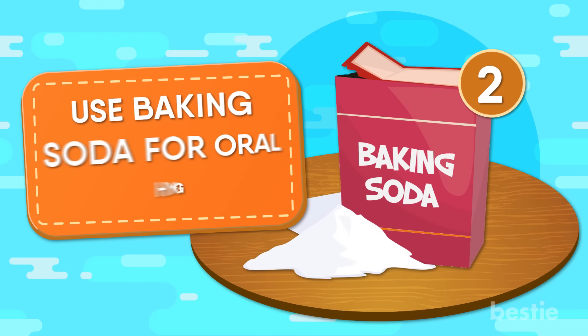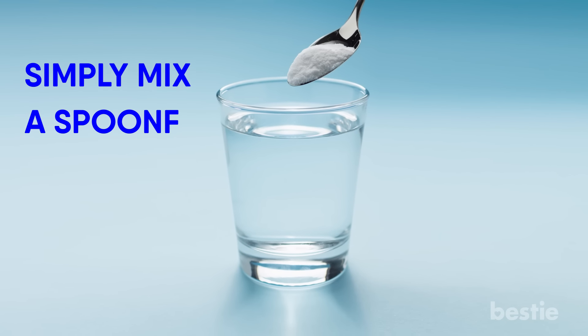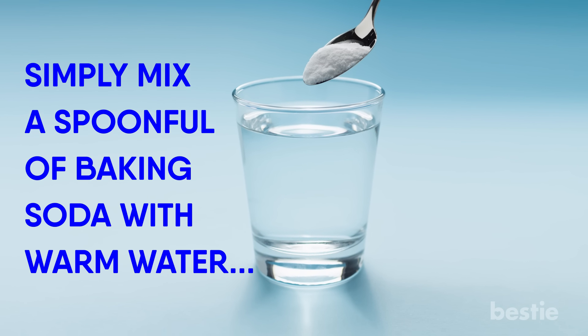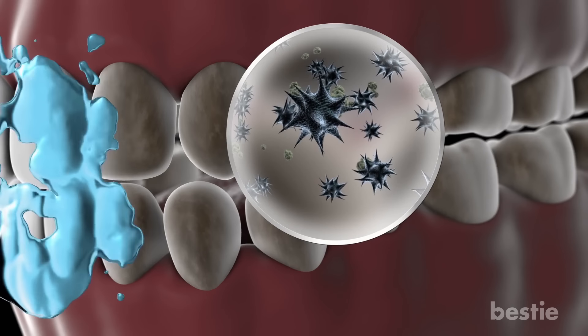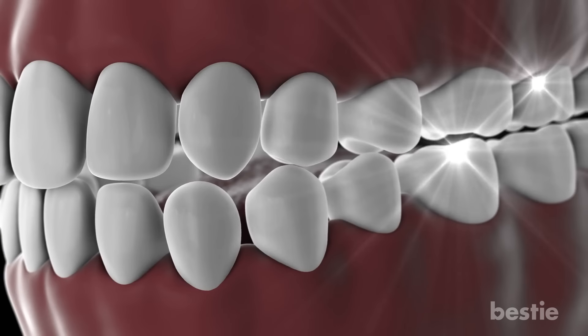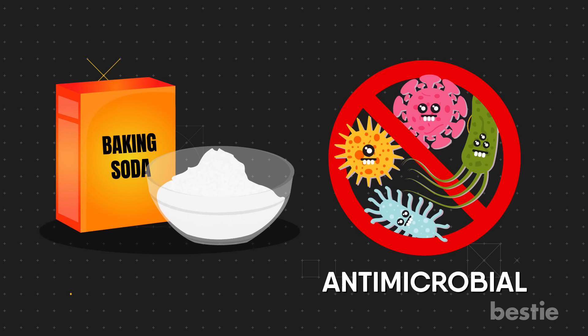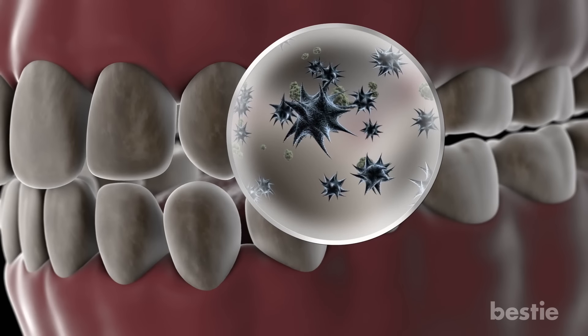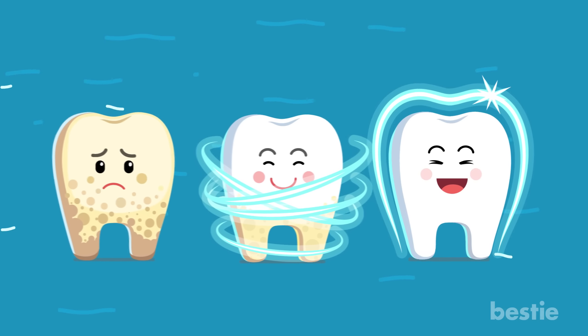2. Use Baking Soda For Oral Hygiene. Hate that stinging sensation that mouthwash can sometimes cause? Why not try rinsing your mouth with some baking soda instead? Simply mix a spoonful of baking soda with warm water and swish around as usual. Because of its granule nature, baking soda does an excellent job reaching the nooks and crannies in between your teeth that you might have missed while brushing or flossing. Baking soda also contains antibacterial and antimicrobial properties that can help eliminate bacteria in your mouth associated with bad breath.